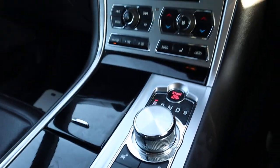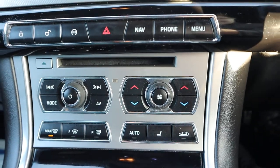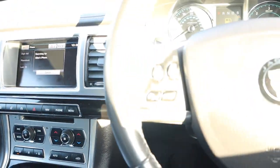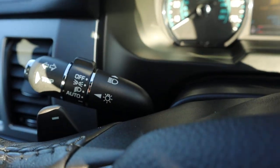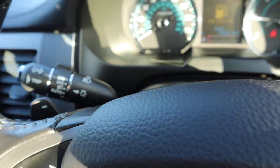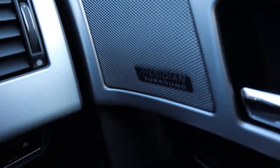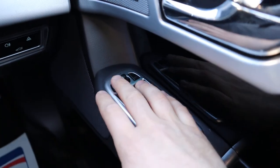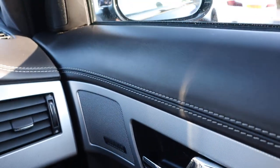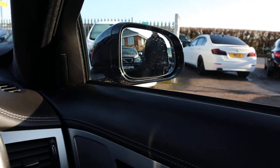That's a thing of beauty. You've got your heated and cooling seats, multi-functional steering wheel, paddle shift gears, auto headlights, auto wipers, Meridian sound system, and electric folding door mirrors. Auto dimming rear view mirror as well.